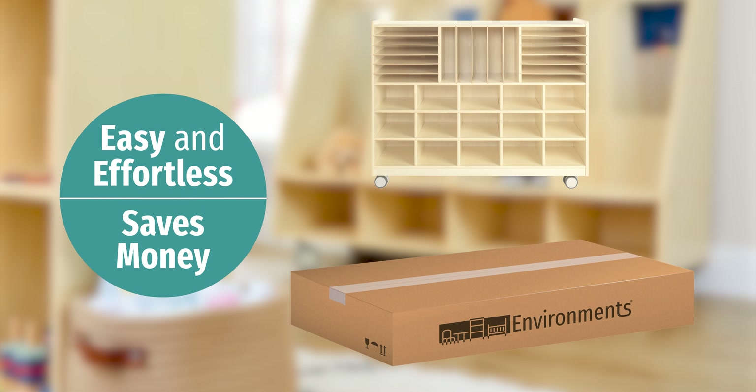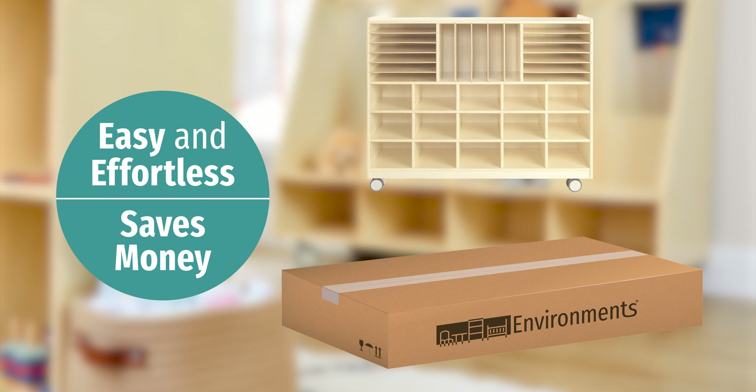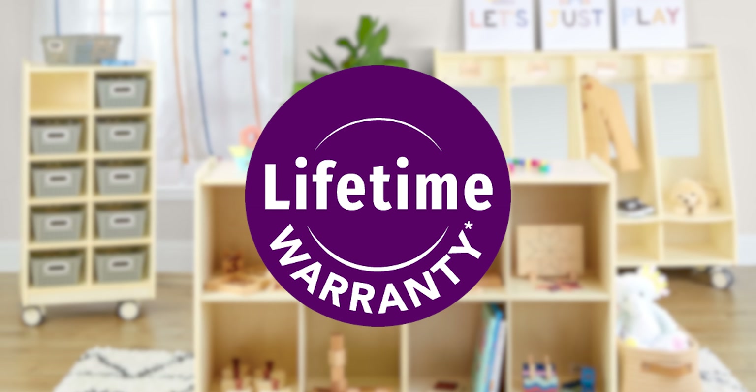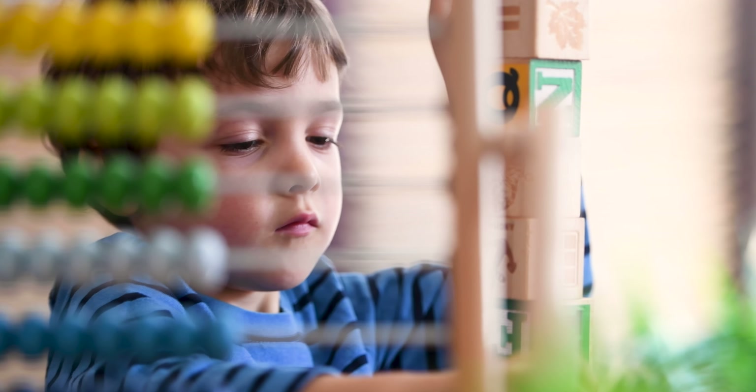Whether you want to save time with pre-assembled units or save money with our easy-to-assemble units, all Environments Furniture is backed by a lifetime warranty. When you want the best environment, choose Environments.